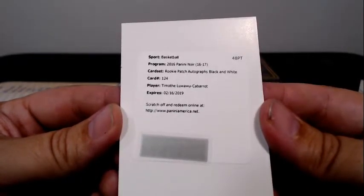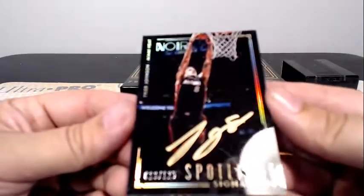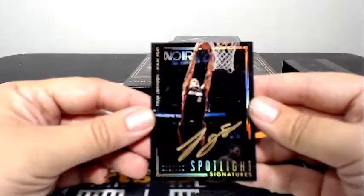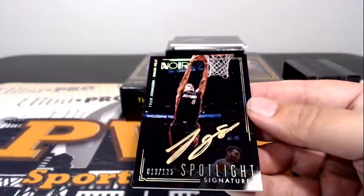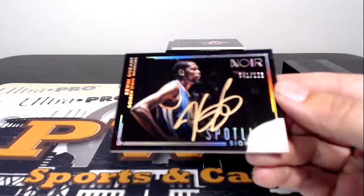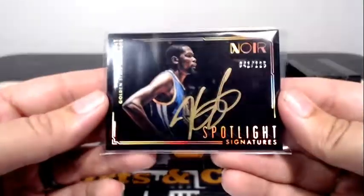We have a redemption — rookie patch autographs, black and white, Timothy Luwawu. 76ers, Philadelphia, going to Eric B. Congrats on that redemption. Then we have a Spotlight Signatures — Tyler Johnson of the Miami Heat, 19 out of 125. It's all kinds of shiny. Nice card, going to Miami and James O. That's a nice hit for you. Big hit coming up — Spotlight Signatures, KD, Kevin Durant, 41 out of 125. Very nice with that marker auto — that thing is sick. Going out to Golden State and Shun In. Congratulations on that — very nice hit.